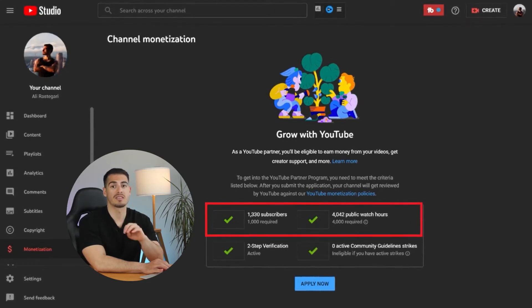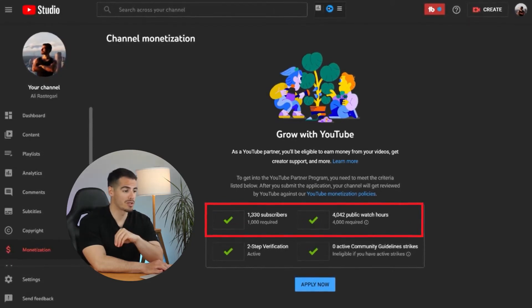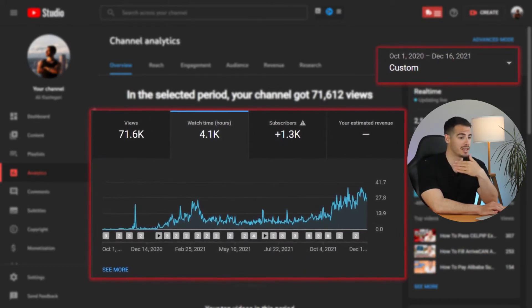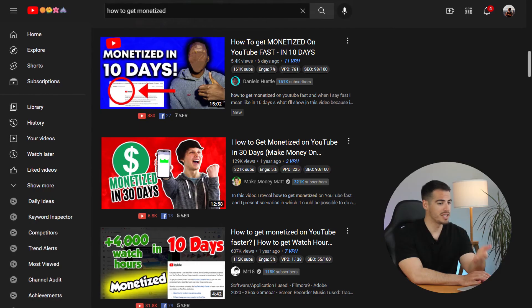At the point of getting monetized, I had 1330 subscribers and 4042 public watch hours. It took me one year and two months from starting my channel to getting monetized on YouTube, which is exactly what I expected.